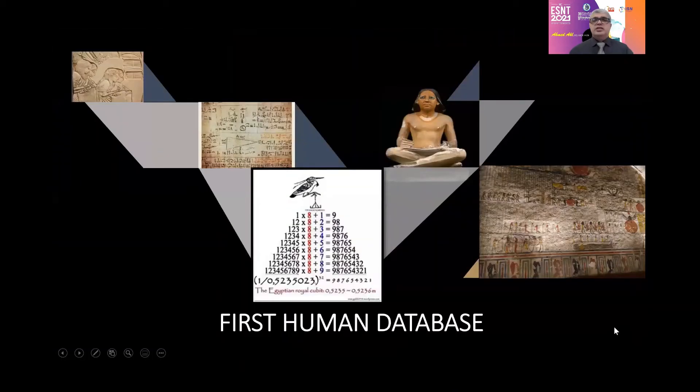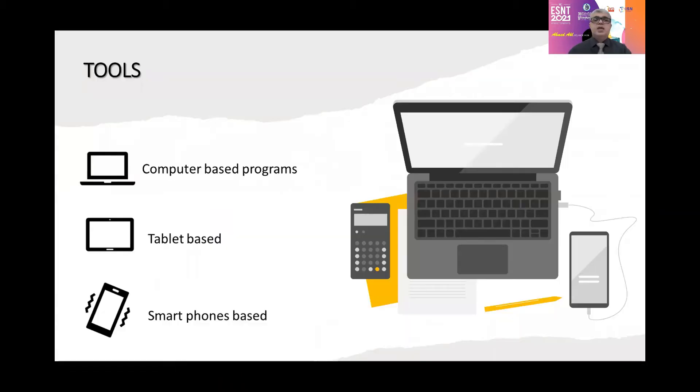As regards the health care system, informatics and the first human database started since the ancient Egyptian era — in the Egyptian dynasty, 6,000 years before Christ. We have information written on the walls of temples, analyzed to create sophisticated equations, which were taught to students, resulting in the famous Egyptian royal cupboard, which is actually a prediction model. We have nowadays new advanced tools in the form of computer-based, tablet-based, and smartphone-based programs to store and analyze data.